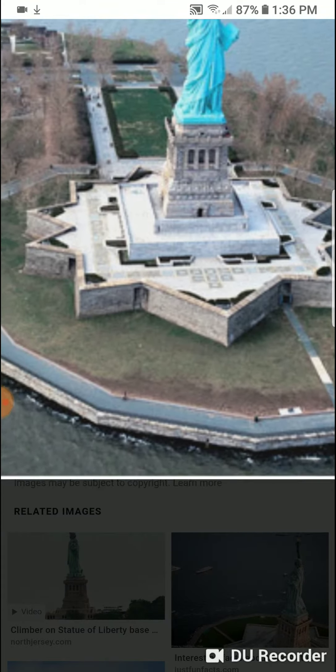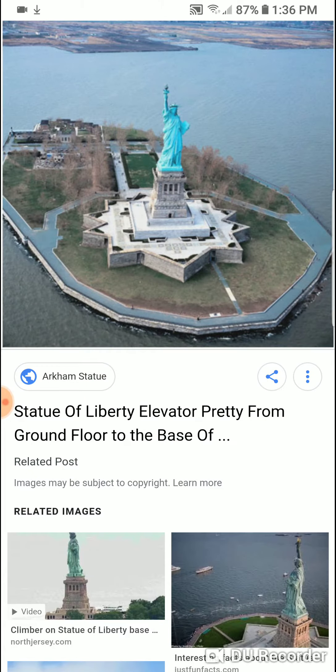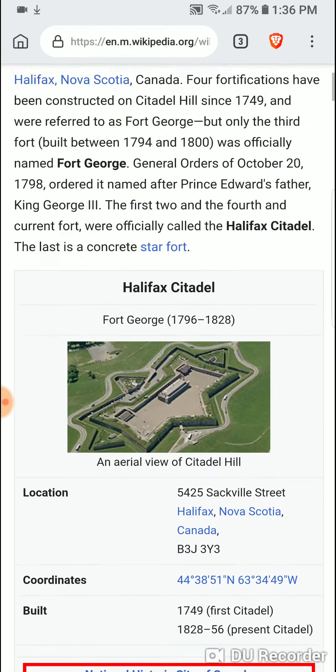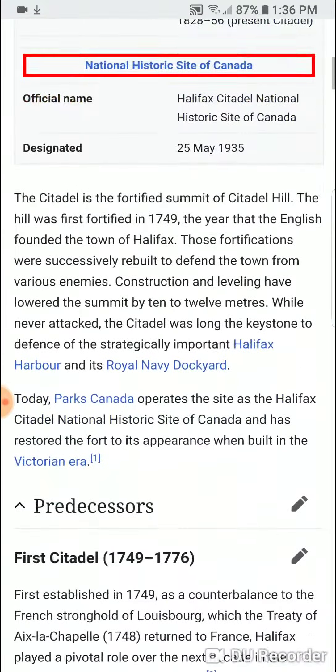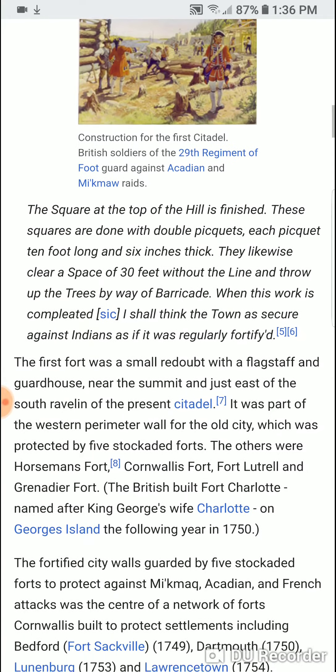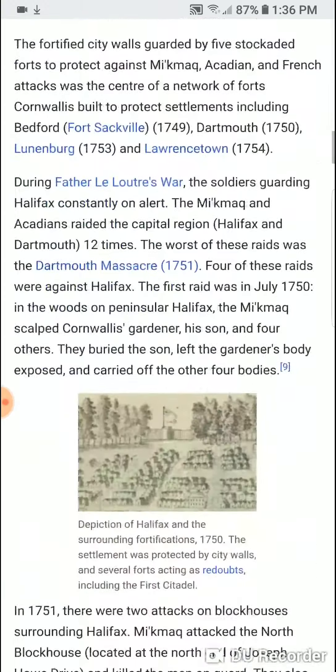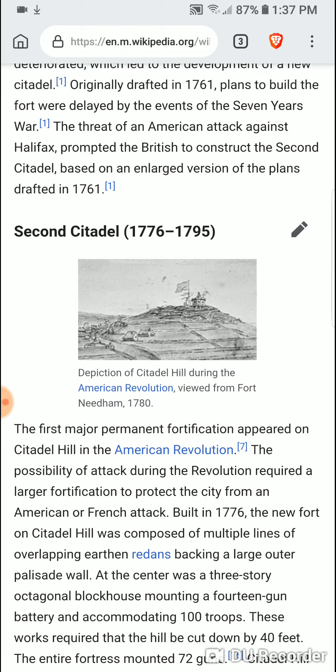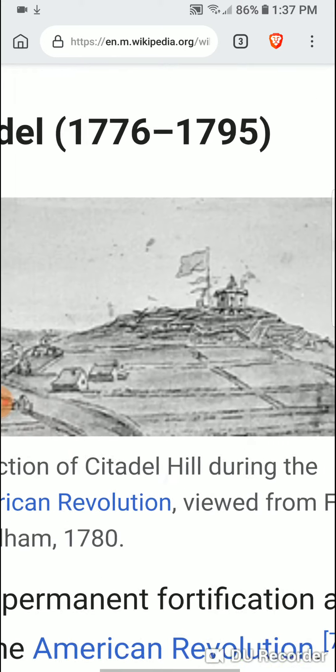There's also a fort matching the same description — I'll show you right here — Citadel Hill, and that's in Halifax. Same sort of layout, sits on top of the hill, and was first built — well, the British used it, but I'm sure it has really ancient roots.